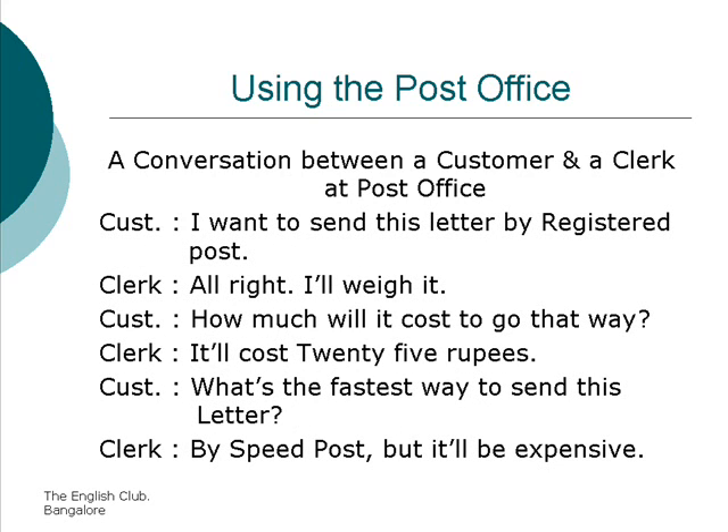I want to send this letter by registered post. Alright, I'll wait. How much will it cost to go that way? It will cost 25 rupees.